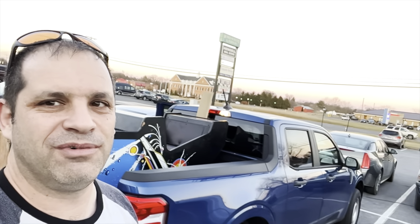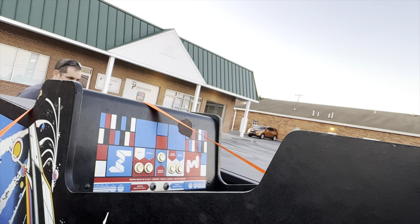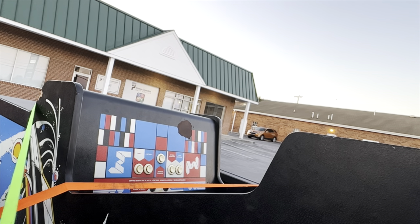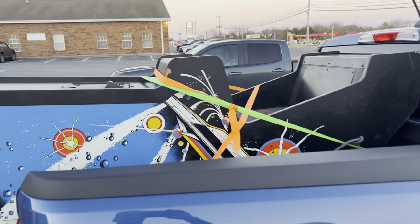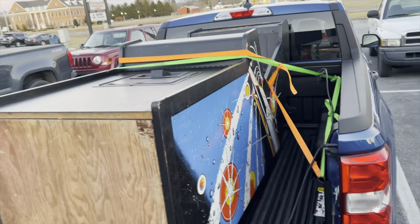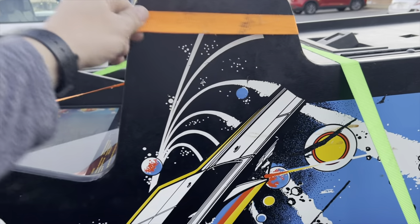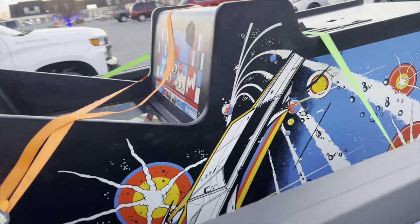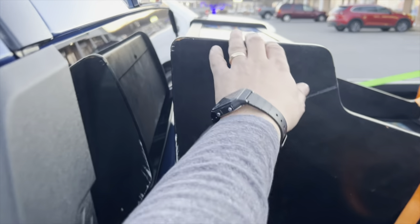All right guys, let me actually strap it down before we call it on the video. So there's the Maverick with the arcade game. It's about a 300-pound game — don't worry about the 1,551-pound payload. I just cross-strapped the game real tight. Those are the main straps right here — I just need to tighten this one down a little better.